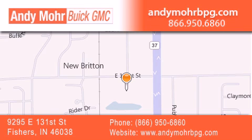Stop by and visit us at 9295 East 131st Street in Fishers, or see us online at AndyMohrBPG.com.